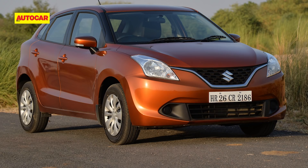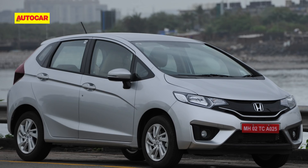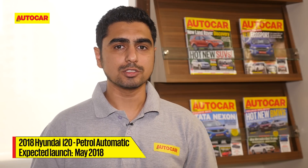Coming to the competition, the Maruti Baleno and the Honda Jazz are available with a petrol automatic option too, which the i20 lacks as of now. However, the i20 will be getting a petrol CVT and its launch is likely to be in May 2018. So if you're looking for an automatic premium hatchback, you might want to wait for that.